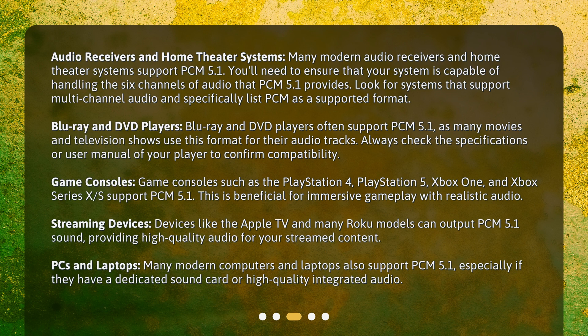Devices like the Apple TV and many Roku models can output PCM 5.1 sound, providing high-quality audio for your streamed content. Many modern computers and laptops also support PCM 5.1, especially if they have a dedicated sound card or high-quality integrated audio.